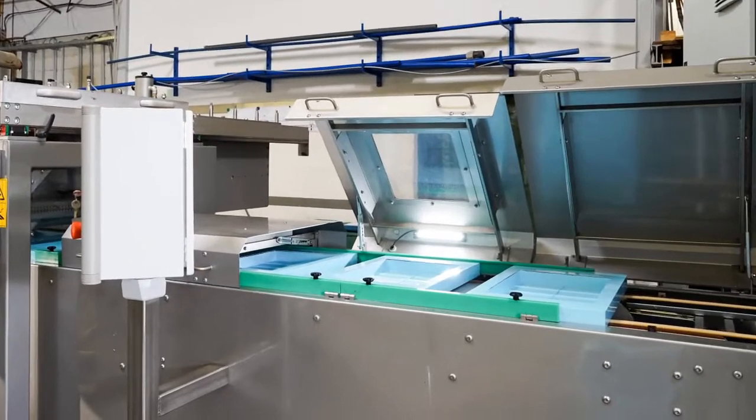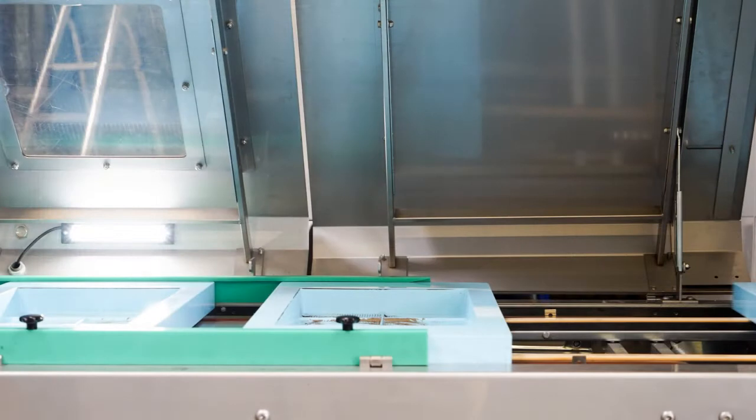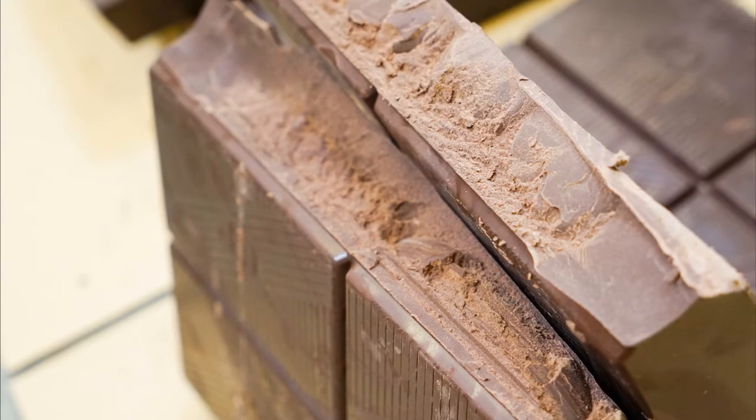The molds are pre-warmed using heaters so that they are at the same temperature as the chocolate. This is necessary to ensure the chocolate can be shaped properly and has a nice shiny surface.